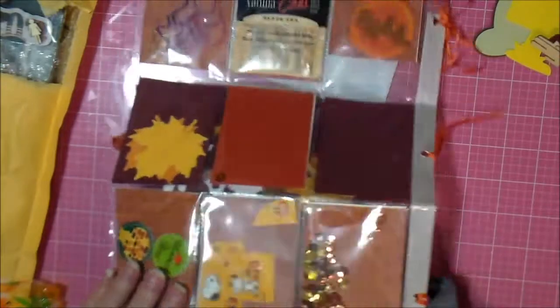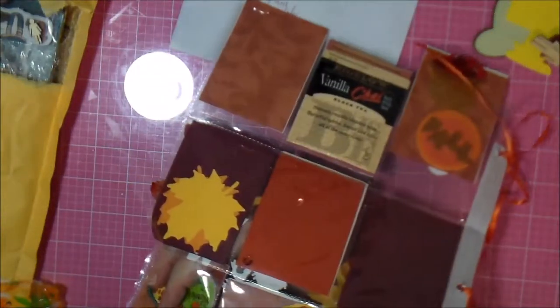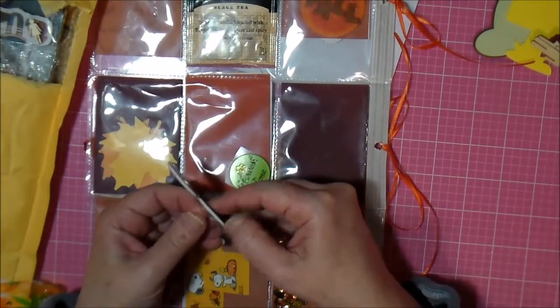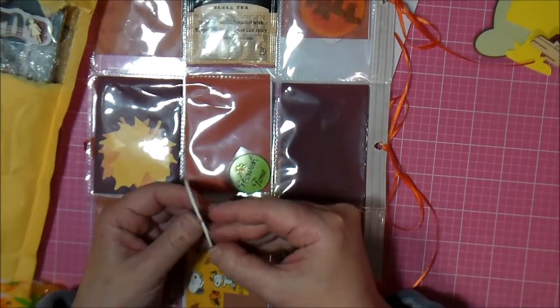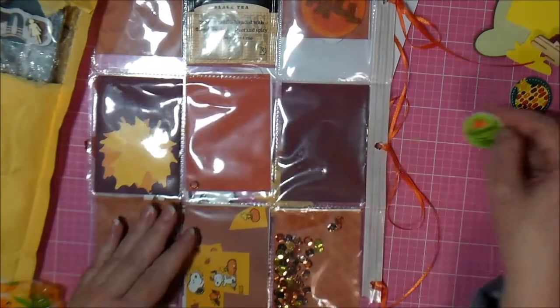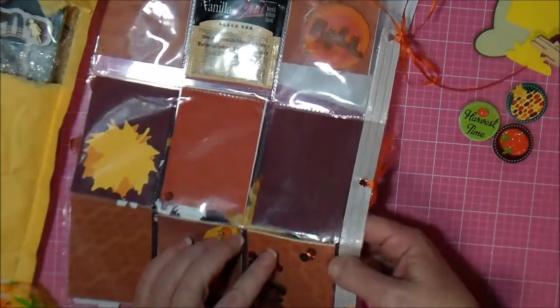What are these? Oh, these are little foam — they're dimensional. Little foam. Harvest time — a pumpkin, two pumpkins. And some sequins.